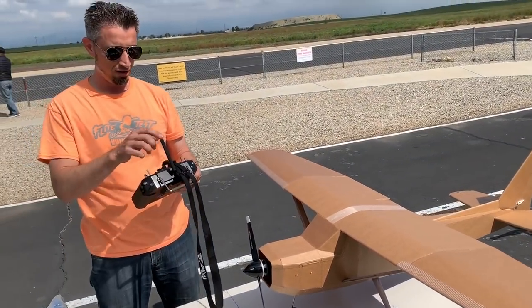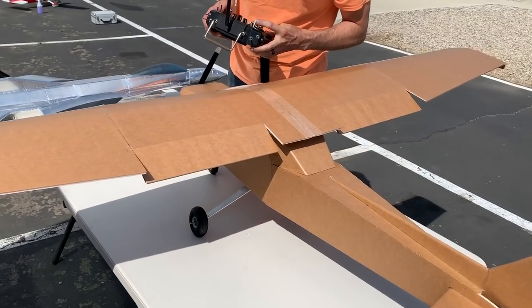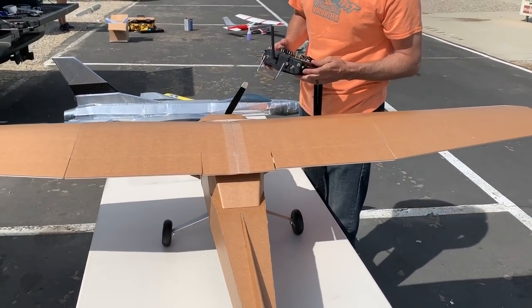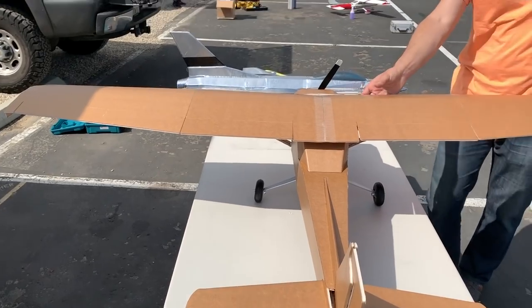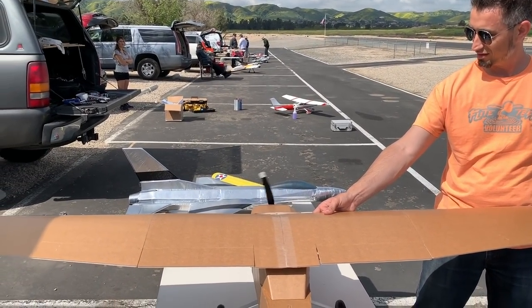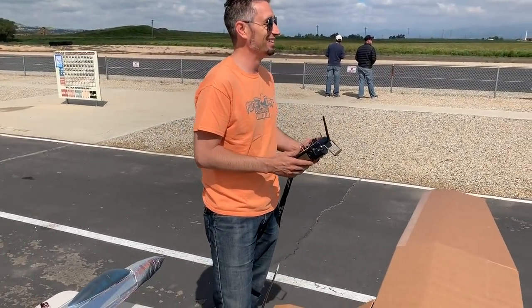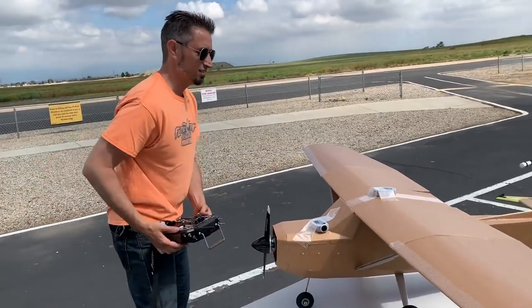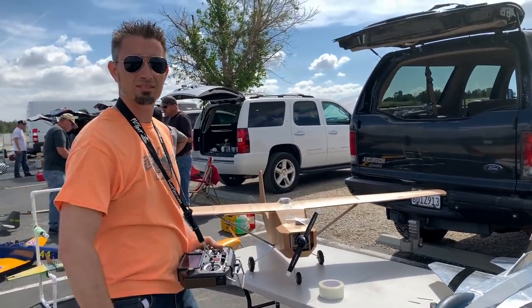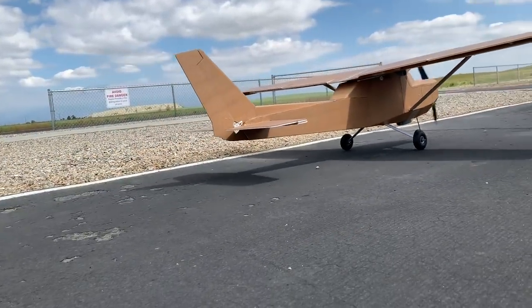It turns right. Let's check flaps — flaps coming down, all in line, all the right throws. Let's check our prop. Good quarter chord, nose heavy — nose heavy is always better.